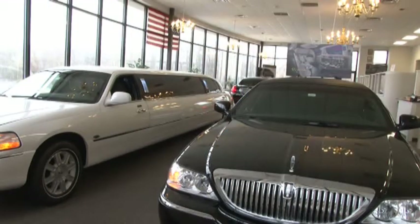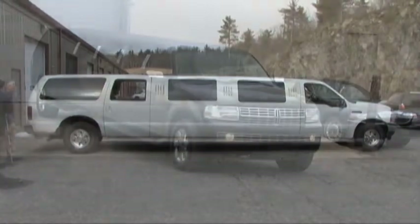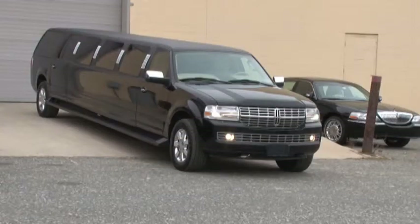We do quite a few vehicles in the Connecticut, New York, upper New Jersey area where they want to work in the car on their way to work. We do quite a bit of business up in Canada as well with different types of vehicles, from the Lincoln Town Car Limousine, the DTS Limousine Cadillac, or the Navigators, which are also popular.